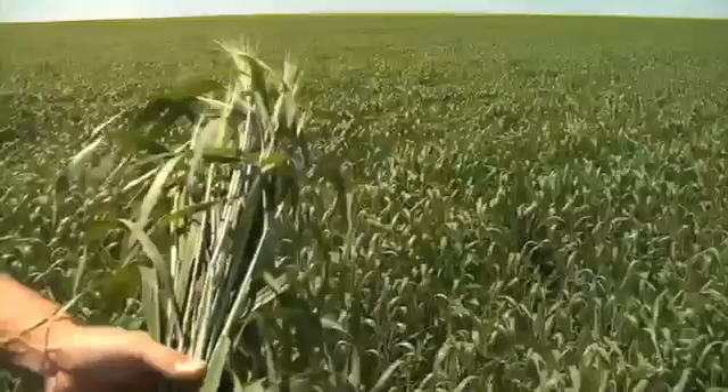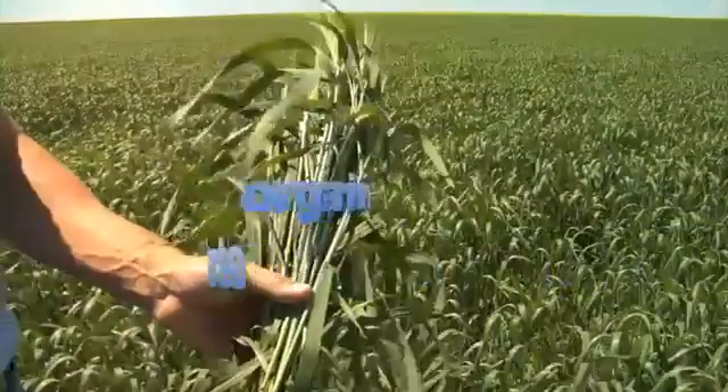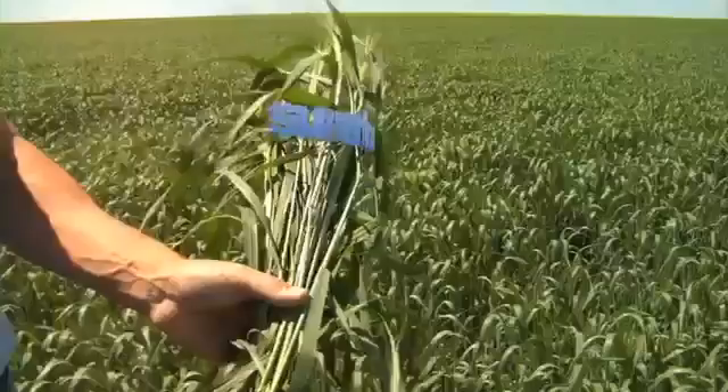To make a profit, you need healthy plants. And to grow healthy plants, you need good levels of nutrients, soil organisms, water, and sunshine.